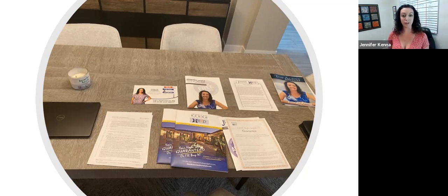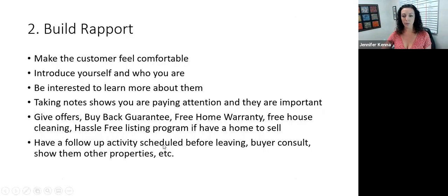A good strategy is asking for their phone number so that you can text them, call them — then you have it in your phone, which is fantastic. But you also want to make sure you're giving them a reason why they should answer your phone when you call. That's why giving the offers before they leave is so important.